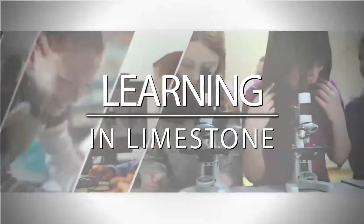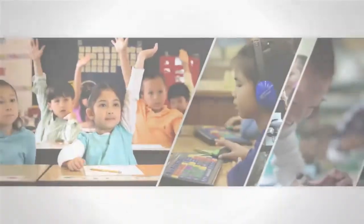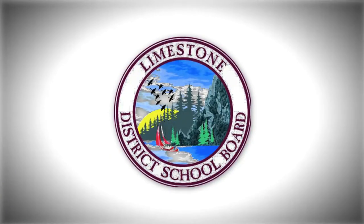Welcome to Learning in Limestone — our goal, success for all. Welcome to a vertical classroom, where students think collaboratively with discussion and perseverance. Today on Learning in Limestone, we'll see how these students are bringing learning alive.